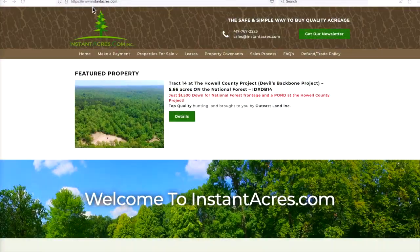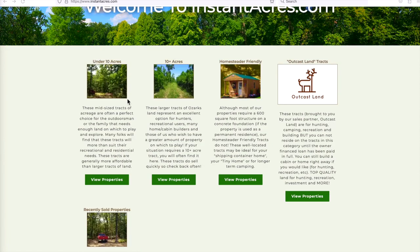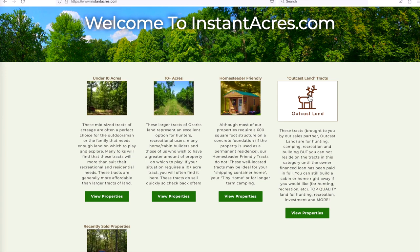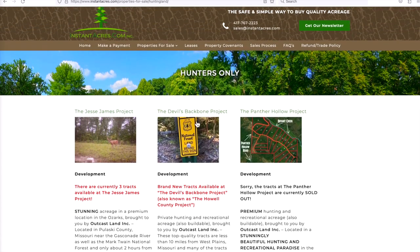We're going to cut to the website and quickly show you how to navigate that. instantacres.com is where you'll go to check on this property or see the other properties. This happens to be the featured property at the top of the homepage, though that does change. Scroll down a little bit past the welcome section and you can see the four categories: Under 10 Acres, Over 10 Acres, Homesteader Friendly Properties, and Outcast Land Tracts, which are geared more toward hunting and recreation. This property is within the Outcast Land section.